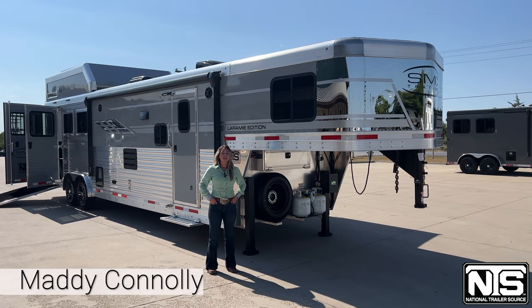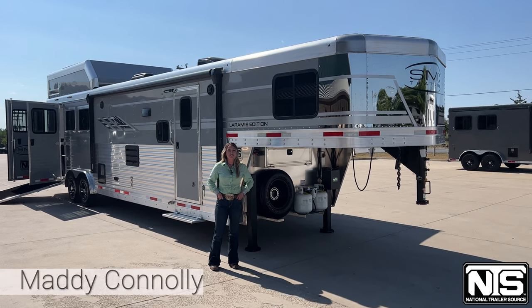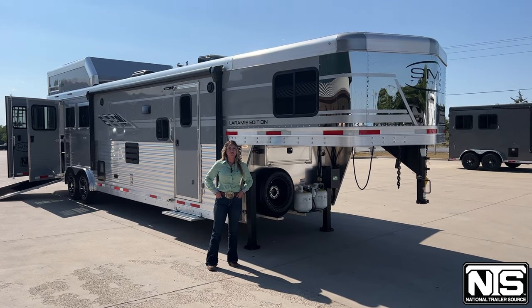Hi, Maddie here at National Trailer Source in Decatur, Texas. Today I want to highlight this 2023 SMC 3-horse side load with a 13-foot short wall.